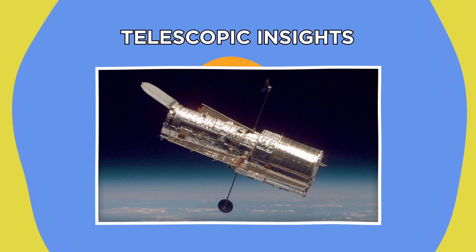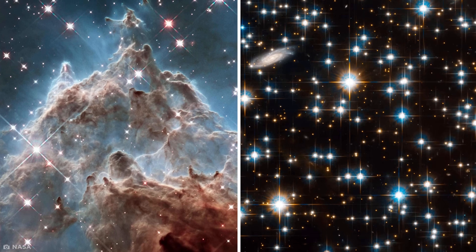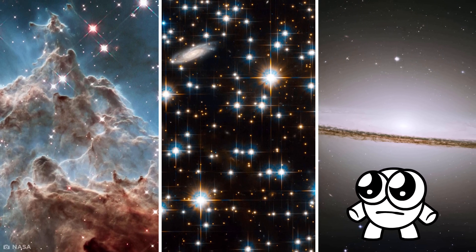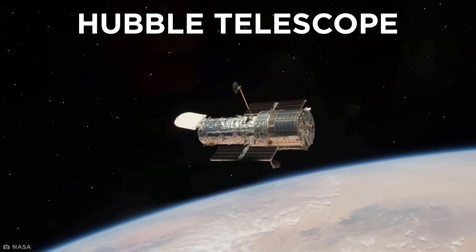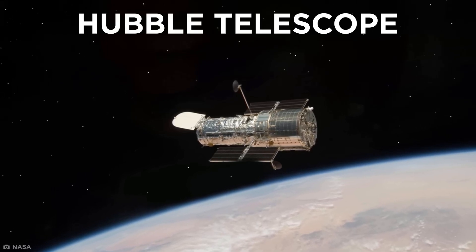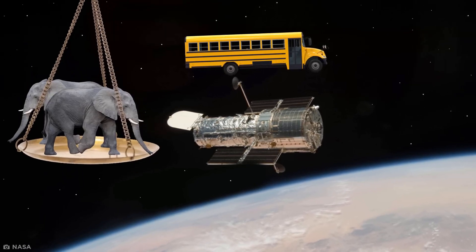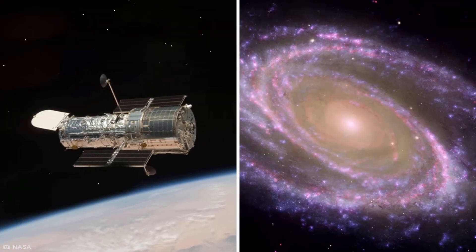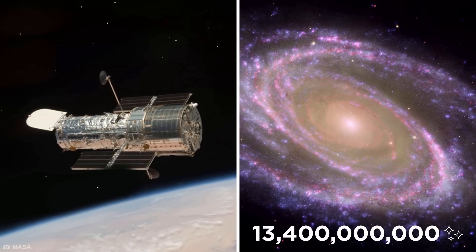Telescopic Insights. Chances are you've seen a mind-blowing picture like this before. These aren't photoshopped — they were all taken by the Hubble Telescope, a huge telescope currently in space that's as long as a school bus and weighs as much as two adult elephants. So far, this incredible telescope has captured images of galaxies 13.4 billion light years away — that's more than 78 sextillion miles.